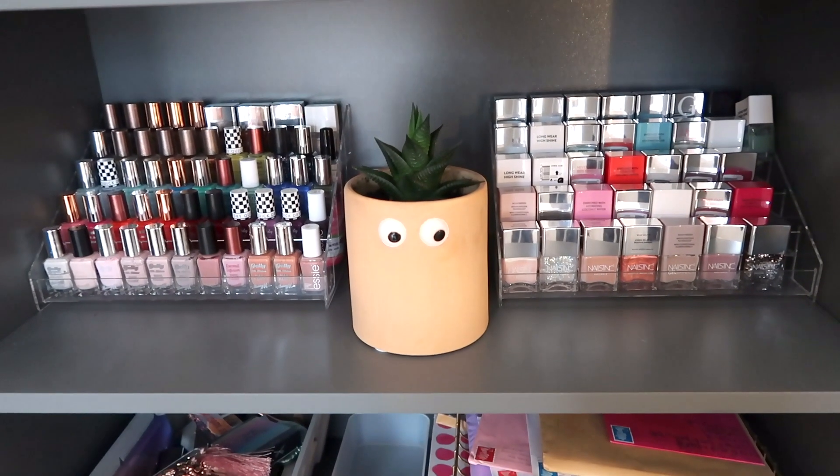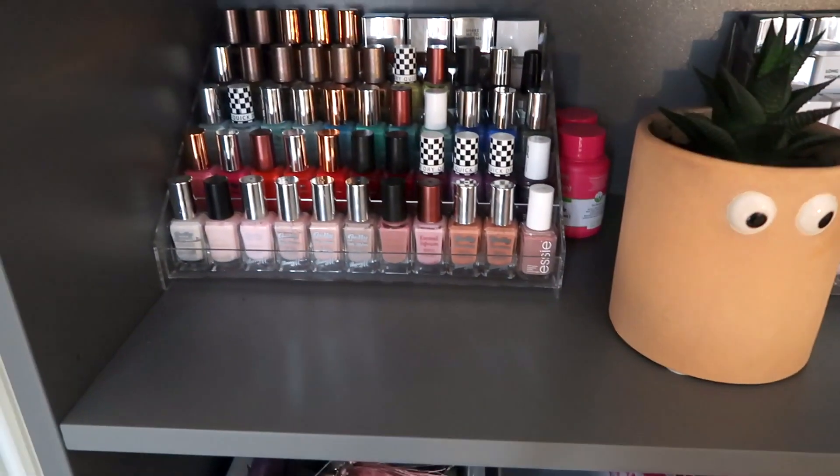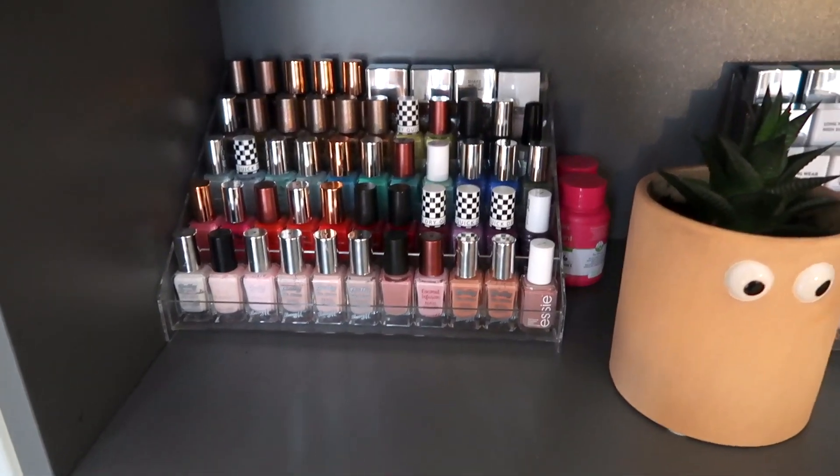There we go, that is so much better. I've got my Nails Inc ones over here, then Barry M and Essie, and a couple of Nails Inc at the back.